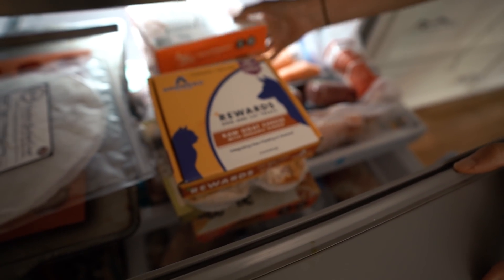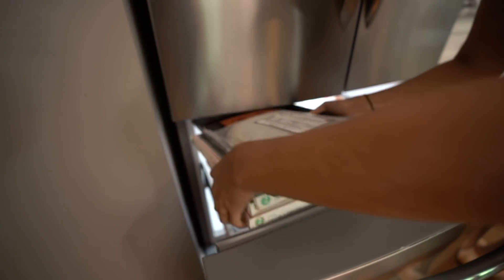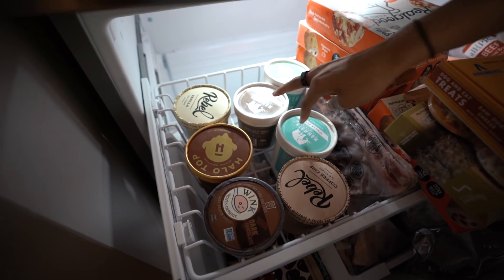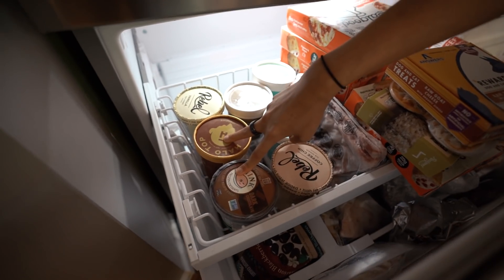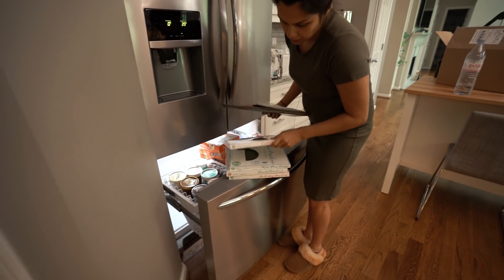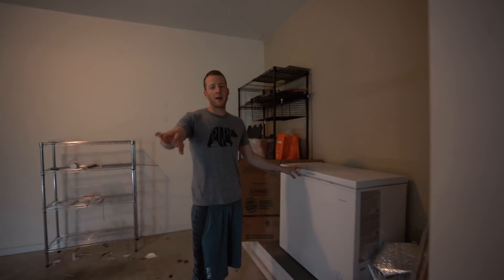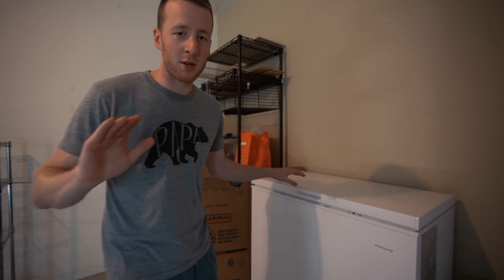We have a ton of Real Good Pizza stuff but we have no room, so we just have to stack it. We have a bunch of ice creams that were sent to us - we do like Rebel - and two more for an ice cream testing video we have yet to finish. Also some mail time pizza crusts that we really like. Don't be intimidated - this is four years of essentially being professional keto people, so we have more stuff than you should have.